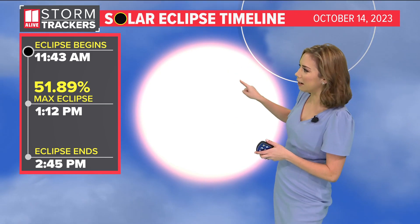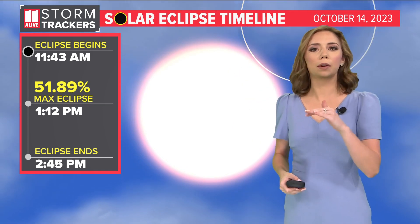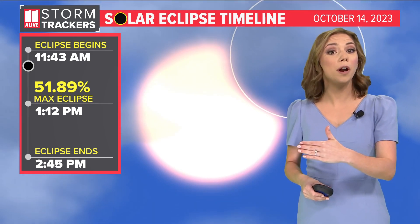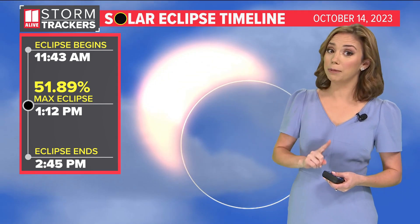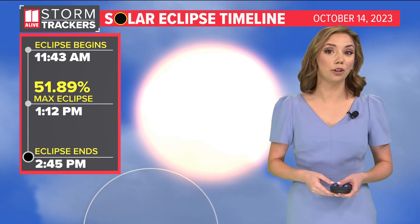At 11:43, when just a little tiny end of the sun is eclipsed or covered up by the moon, we will still see a little bit of cloud cover getting its way out of here. But by the time we get to that 1:12 timeframe, when we have that maximum eclipse, I do think we see more sunshine. It's breezy outside, but you'll be able to see that eclipse, and then it all wraps up and ends just before three o'clock in the afternoon.